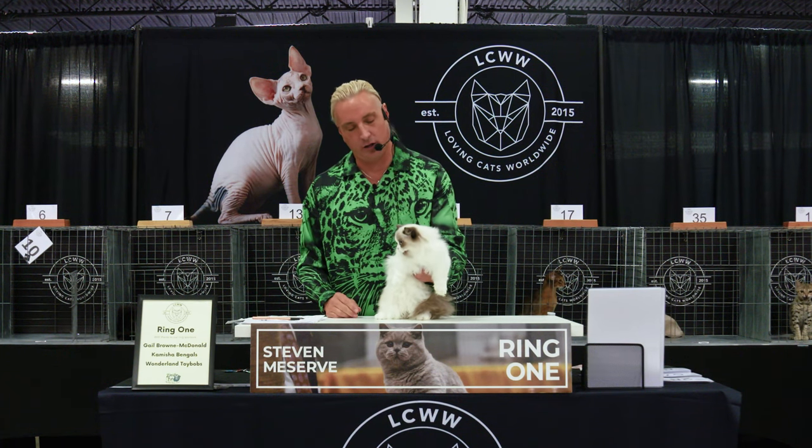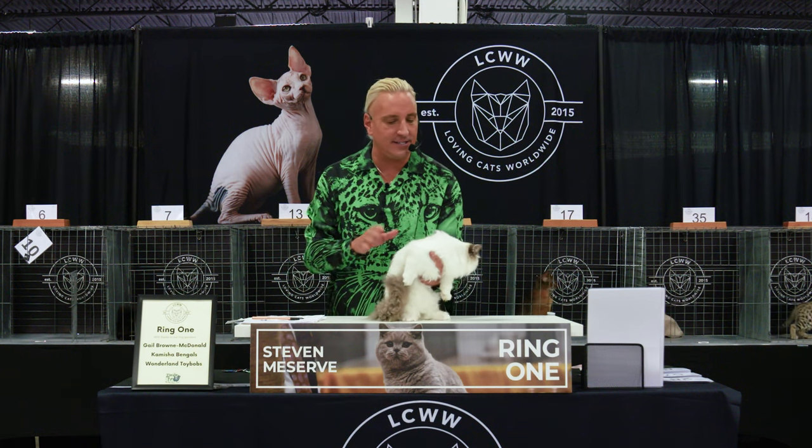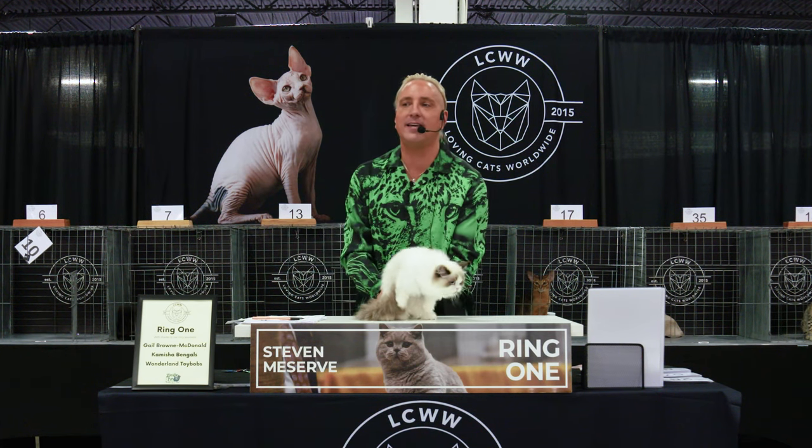This happens to be a pointed cat with blue eyes and white, similar to a ragdoll coloration. He is in exceptional condition for this show — very sweet, very easy to handle, a little on the shy side, but you guys are very scary. Best of breed Minuet, and he is number 10.